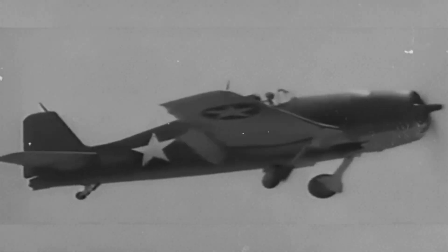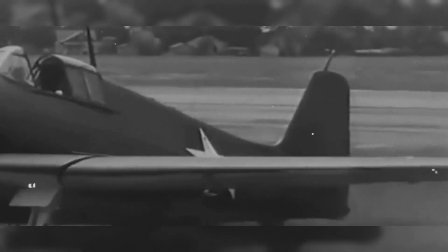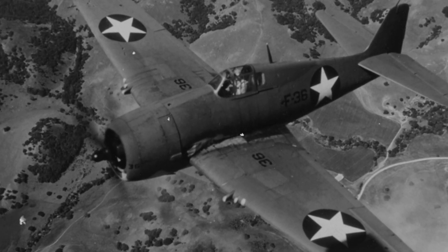The hidden reason the Hellcat overturned Japan's edge was not one thing, but a blend: survivability through armor and self-sealing tanks, stability as a gun platform, and six M2 Browning half-inch machine guns that poured heavy fire while pilots could still see their sight picture in the bouncing sea air.